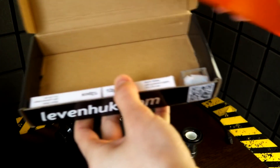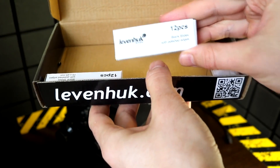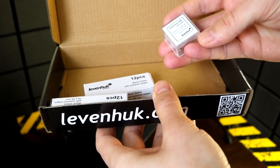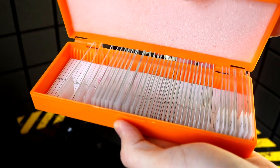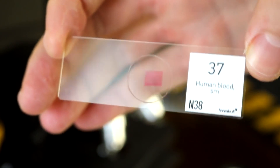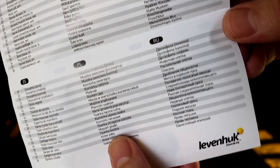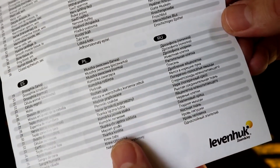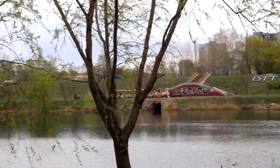In addition to the microscope, we purchased a set of ready-made specimens for forty dollars. The value of this set lies not only in the samples — which include even human blood — but also in the included slide and cover glasses, allowing you to prepare your own specimens for study.